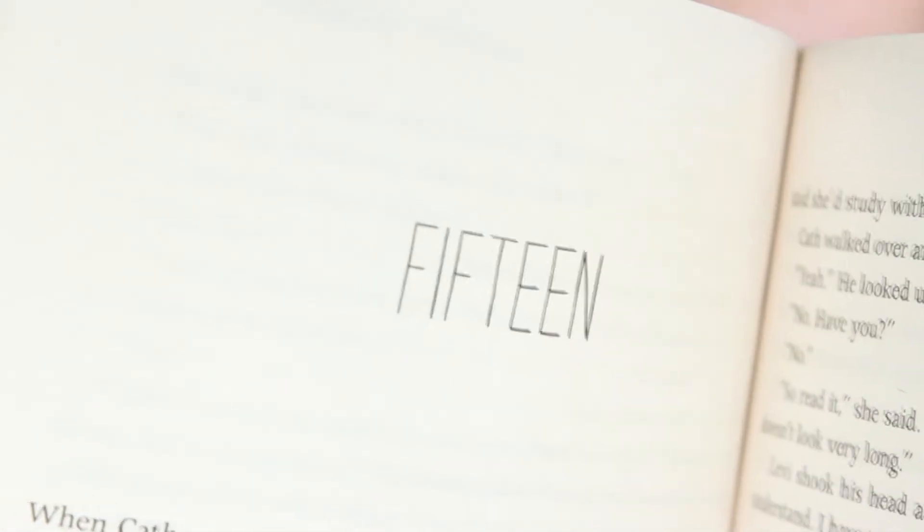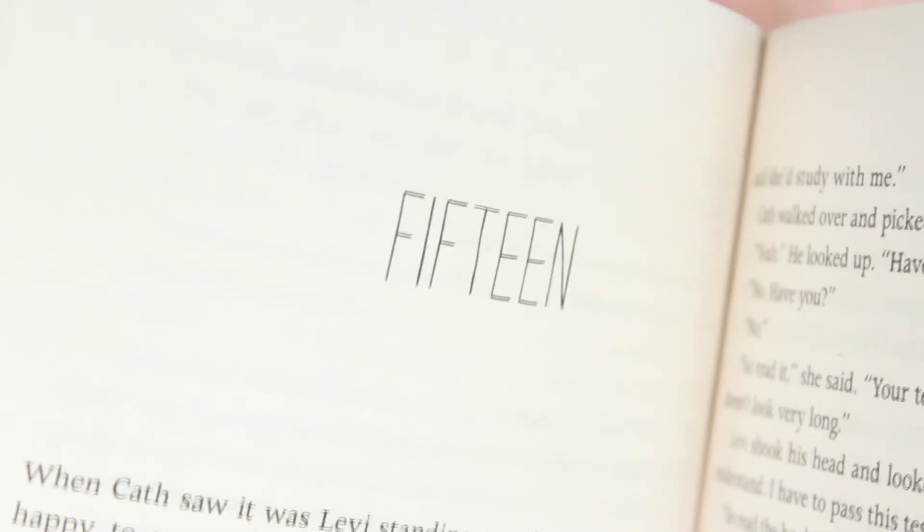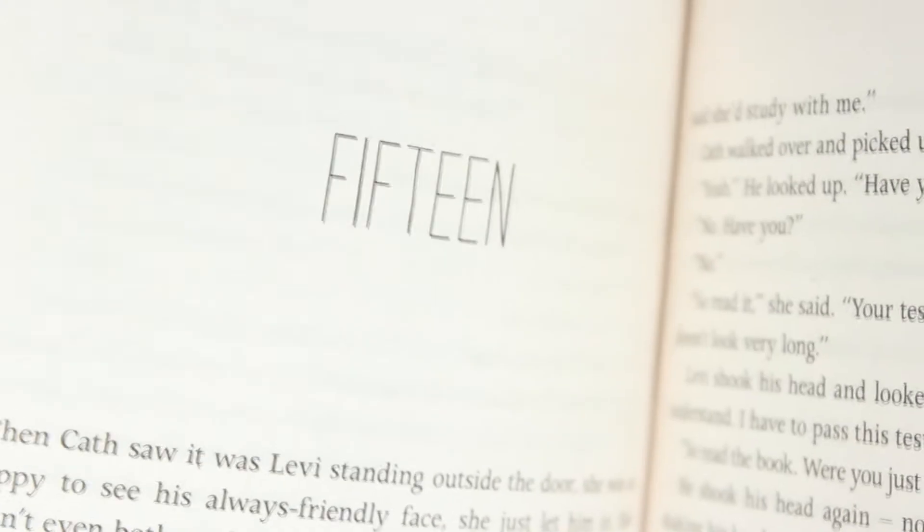Number four is Fangirl by Rainbow Rowell. This is one of my absolute favorite books and in this one I really like the font of the chapter headings. It's in all caps and it doesn't even say chapter — it's just the number. Again really simple but I like the font.